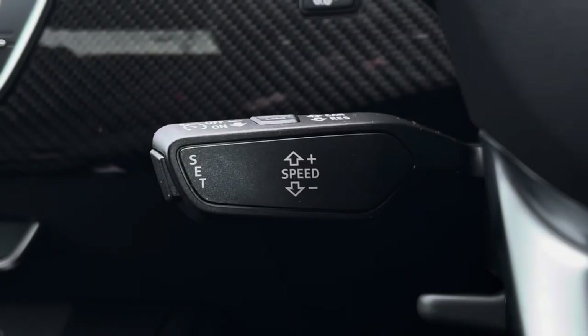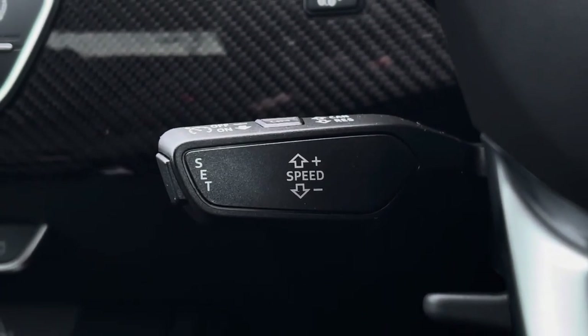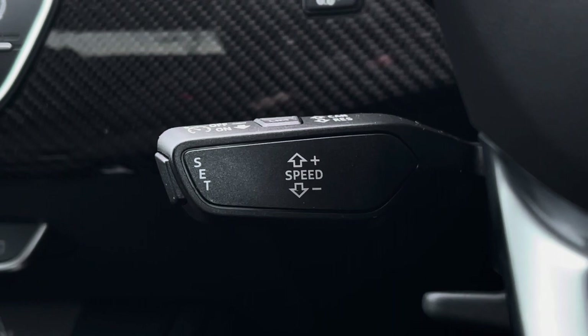Below the steering wheel we do find the speed limit assist as well as the automatic cruise control, which is perfect for those longer motorway journeys.